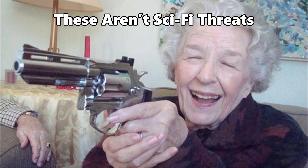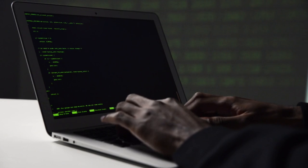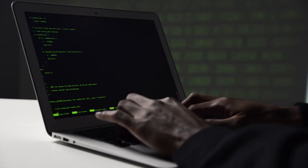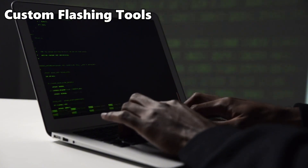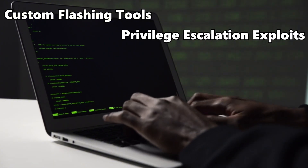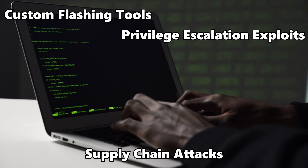These aren't sci-fi threats. They've been deployed in real-world espionage, silently sitting inside diplomatic laptops and mission-critical servers. Hackers use custom flashing tools, privilege escalation exploits, and even supply chain attacks to get their payload into the firmware. And once they do, they become ghosts in the machine.